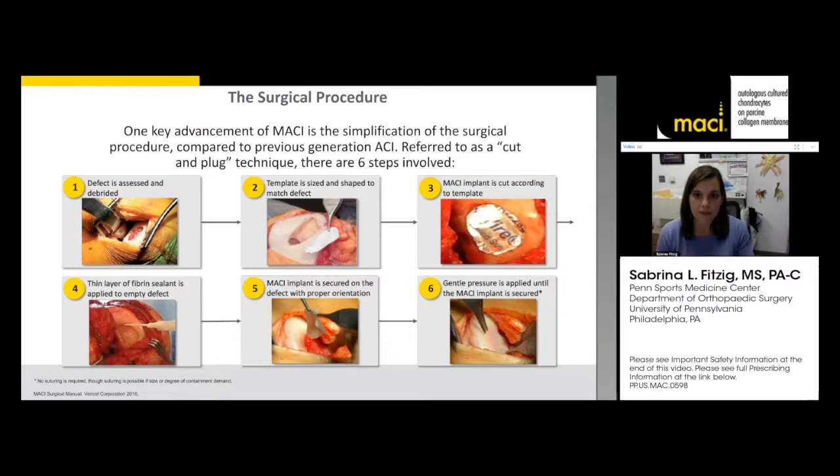The MACI is delivered in a container that should be opened on a flat level surface — it's a quarter turn but can be hard to open. The MACI patch, the collagen membrane, is put over the colored suture packet and the doctor cuts it to size. The template is then placed into the defect. Before placing it, we often put a layer of fibrin sealant first, then place the MACI on top in the correct orientation, and press-fit it into the defect.